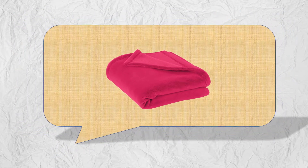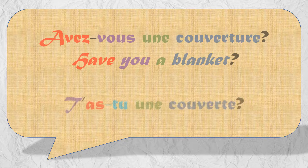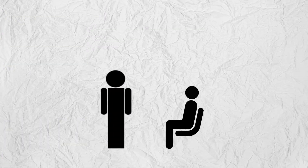Quick example: how would a passenger ask you for a blanket? No other French course will teach you things like how passengers ask flight attendants for a blanket. But if they did, they might say: "Avez-vous une couverture?" In reality, our French-Canadian passengers don't really say that. They're more likely to say something like: "T'as-tu une couverte?" As you can see, informal Canadian French differs from standard French quite a bit, but we'll teach you the French you need to communicate effectively with your passengers.